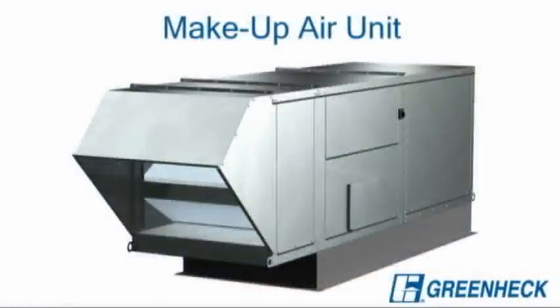Makeup air units provide supply air for buildings with process and combustion exhaust. A variety of configurations are available with or without cooling to provide a total system which meets the tempering requirements of a variety of warehouse types.